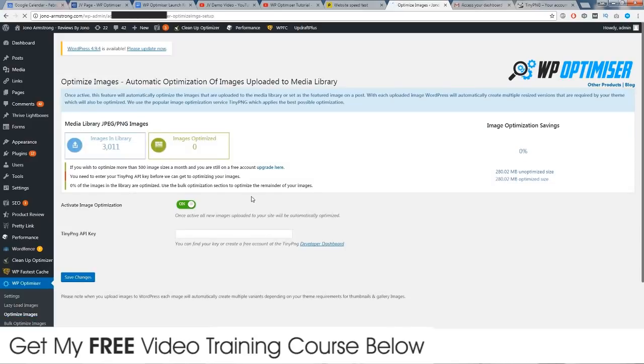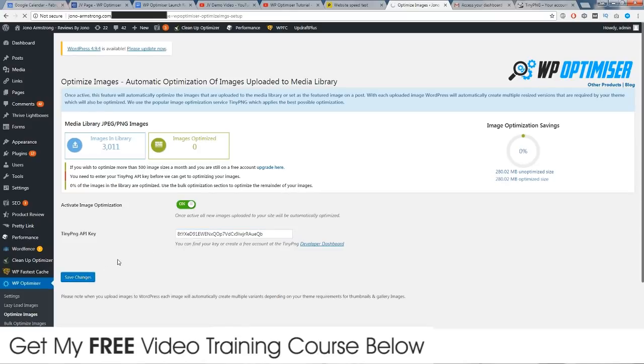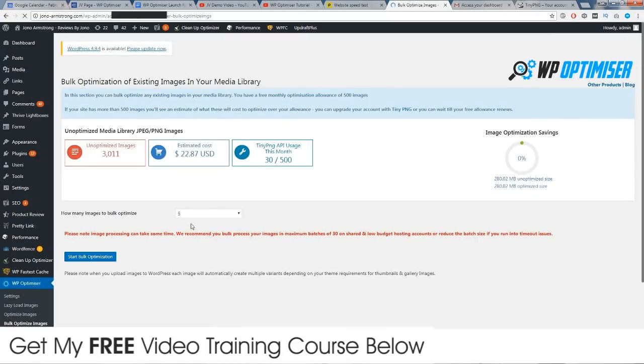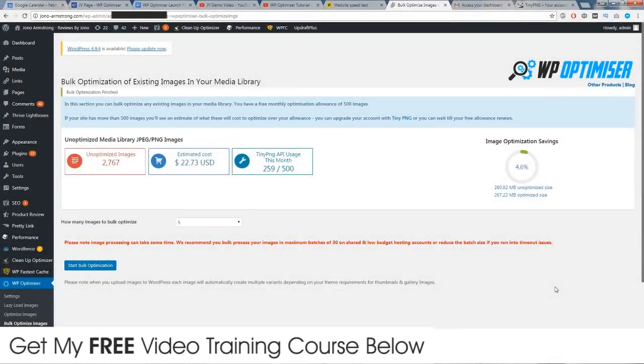Optimize the images. This might take a while because I have quite a lot of images in here, so I'm going to have to pause the video. Around 45 minutes have just gone past. I've been bulk optimizing images 30 at a time because I am on shared hosting, so I'm a bit apprehensive about using these ones. Let's just put it through the speed test.